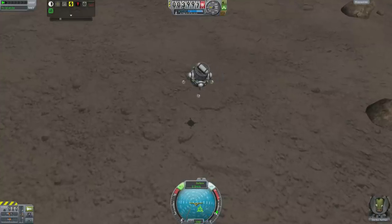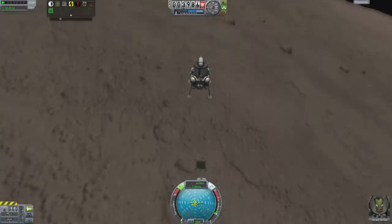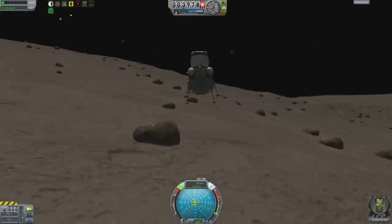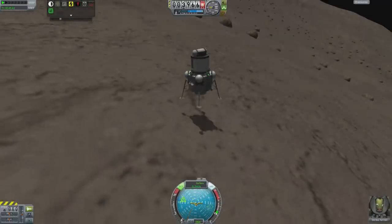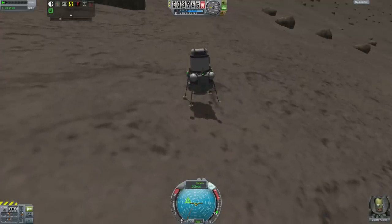I just roll sideways, kill lateral velocity, and let gravity slowly pull me towards the surface. At 1.1 meters per second, 1.3, 1.4 — kill the velocity, and touch down!